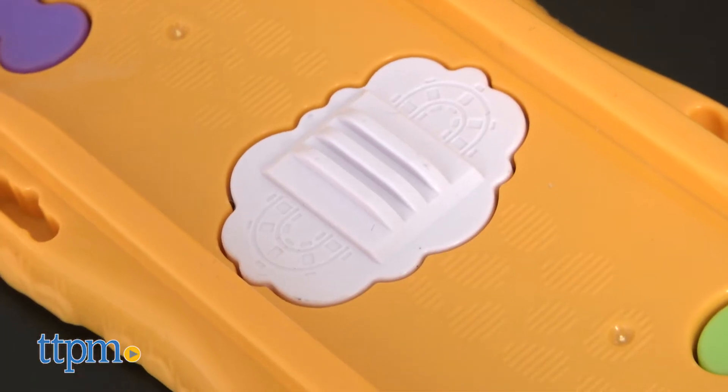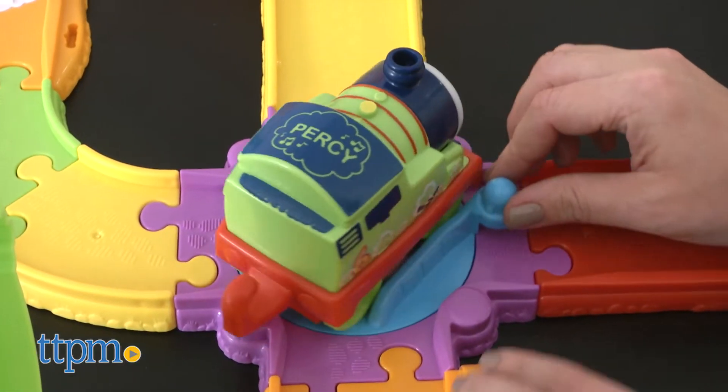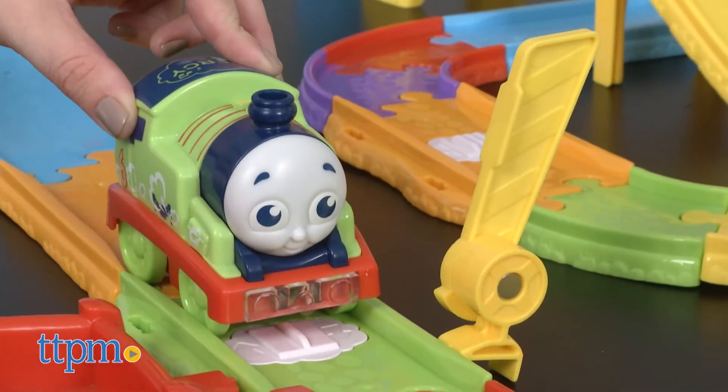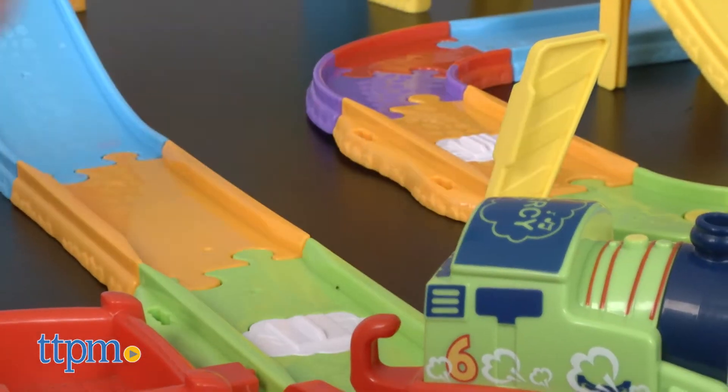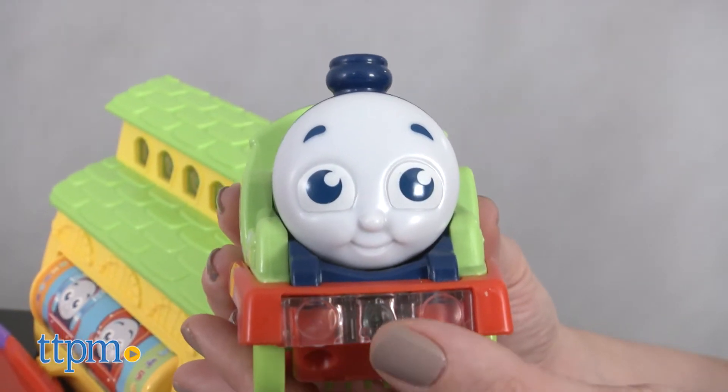As kids push Percy along, Percy will roll over the nine track activation points. Each one will activate different sounds and phrases from the Percy engine. Kids can also hear more from Percy by pressing the train's front bumper.